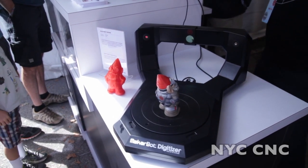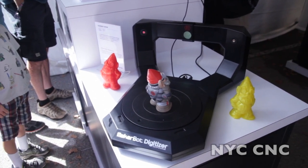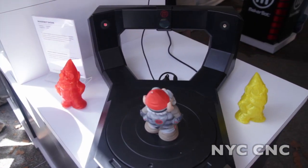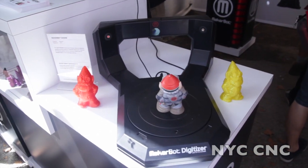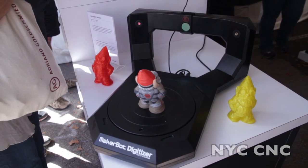Here's the MakerBot Digitizer. This is relatively new — a 3D scanner. As this gnome rotates on the platen, it will use two lasers and create a 3D model of it. It's great for 3D printing and copying things. I think this one's a little expensive right now — about $1,200 — but an important step in innovation as this stuff becomes more mainstream.